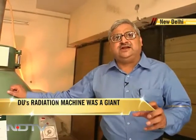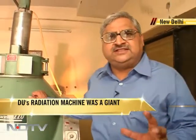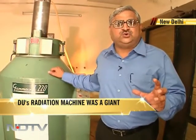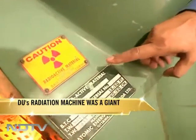This particular machine at a DRDO facility is one of six such machines in India, and the only one imported from Canada that is still functioning. What is amazing is that a machine weighing 4,000 kilos was callously sold by the University of Delhi, even though there is a very clear mark on it which says radioactive material.